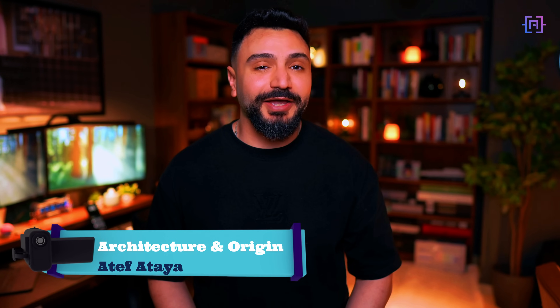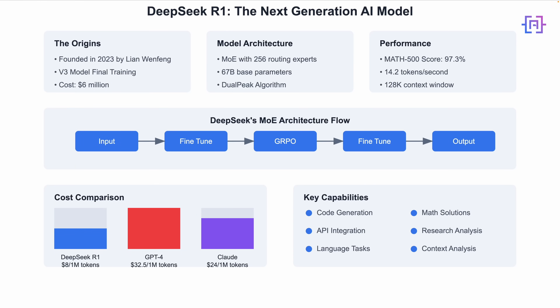Before we dive into technical stuff, let me tell you something interesting. DeepSeek was not created by a tech giant like Meta or Google. It was founded in 2023 by Liang Wenfeng in China, and they managed to train their model for just six million dollars. That's incredibly efficient. Let's look at what makes this possible.